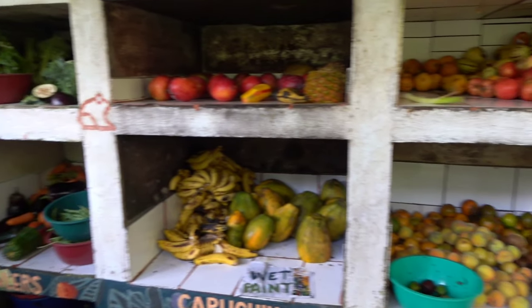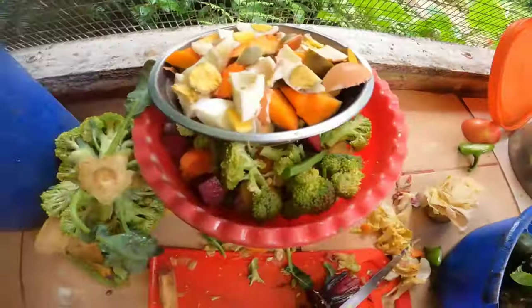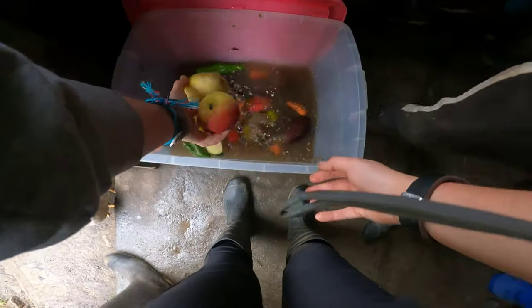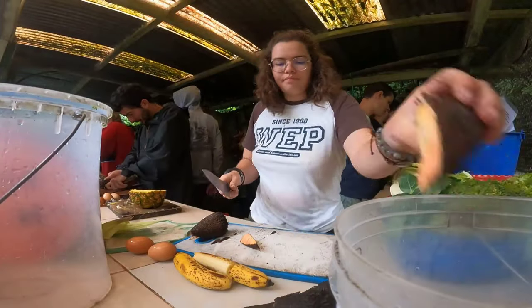This is the bodega — basically the animal kitchen. That's where we prepare all the food for the animals every day. For some species, we need to disinfect the food: we put it in white vinegar, rinse it, and then prepare the food according to the diet sheet.